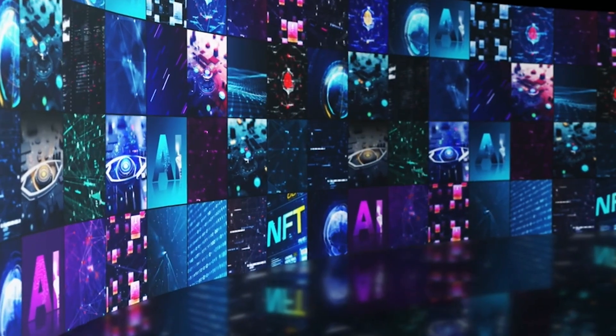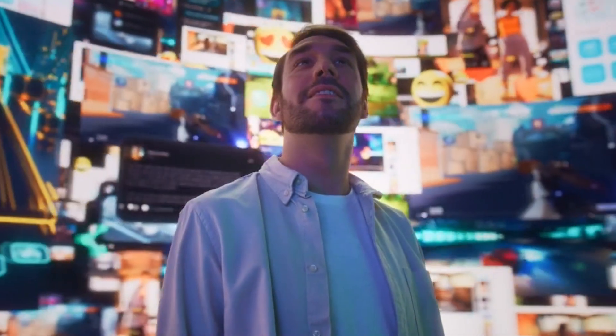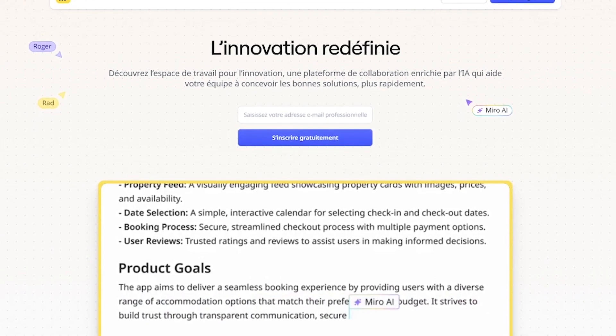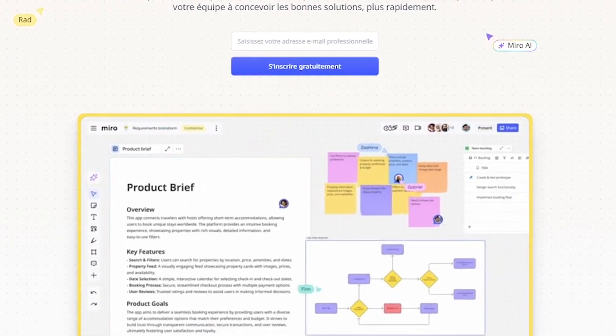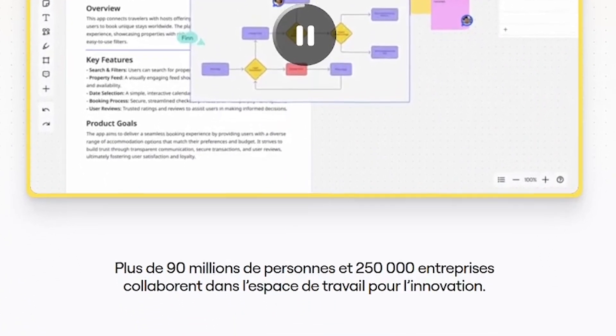Looking for the ultimate online whiteboard that adapts to your workflow? Meet Miro, where ideas, teams, and tools connect in one powerful platform. Miro is an online collaborative whiteboard that helps teams brainstorm, plan, and innovate, no matter where they are. From strategy mapping to design sprints, Miro keeps everyone aligned in real time.